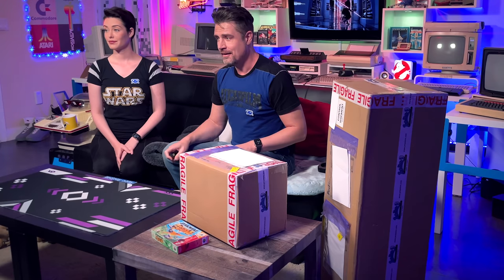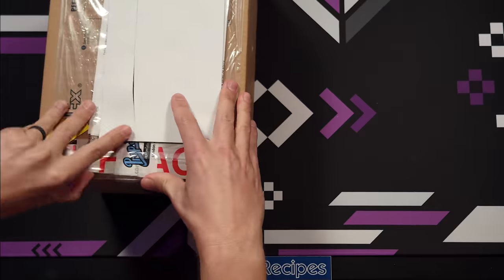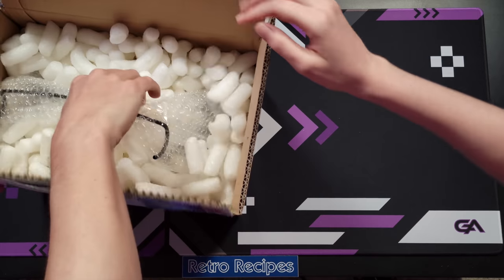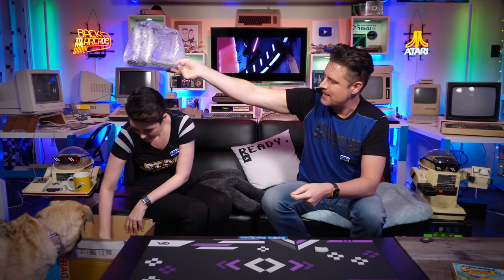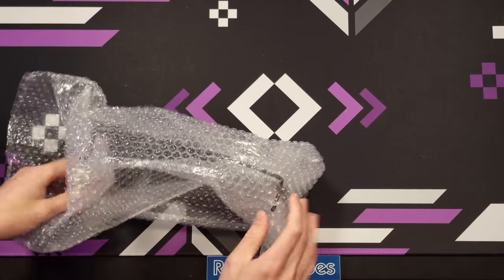Enough about us and our backstories - now you've got the context, let's just unbox. This is going to be a very fun unboxing. This first box is apparently the stand, so let's open this first and then I have something to put the lightsaber on.